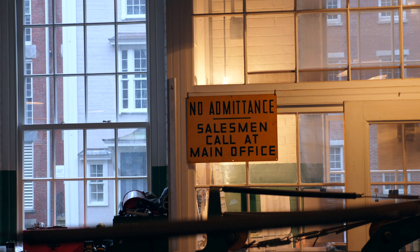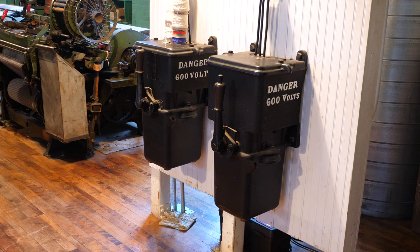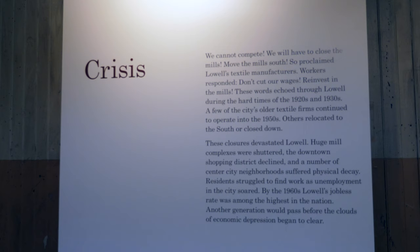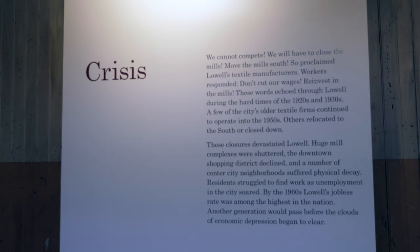Meanwhile, Massachusetts adopted progressive child labor protections, which, as a cut into their bottom line, was likely not appreciated by the mill owners. The mill complexes were often expanded, and steam power and eventually electric power were introduced.